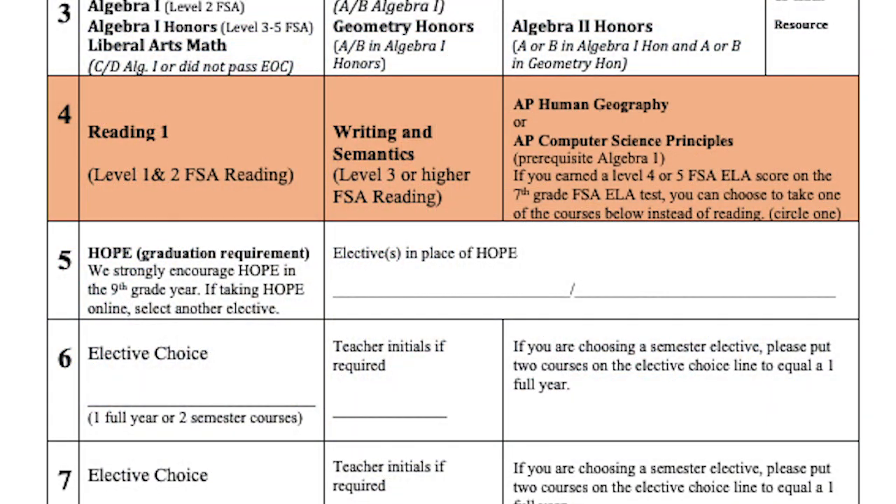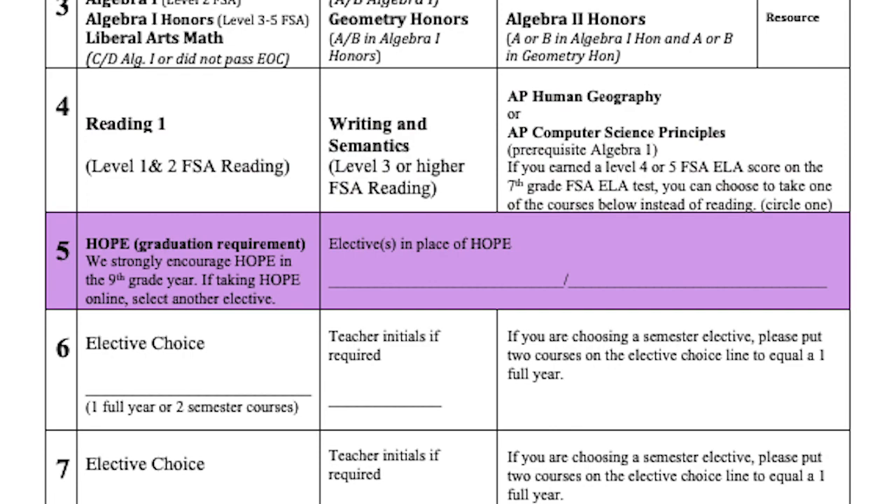Line 4 is your mandatory reading class. This will be determined by your FSA test scores. High-level readers will choose either AP Human Geography or AP Computer Science Principles. Line 5 is for your required PE course, HOPE. We encourage all ninth graders to take HOPE. On the next lines, you'll be selecting your first choice electives — these are ones that you truly want to take.